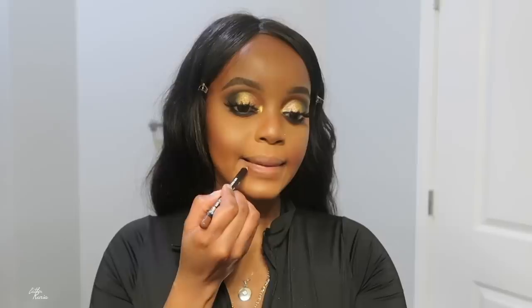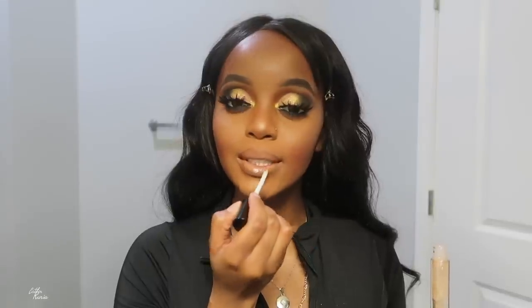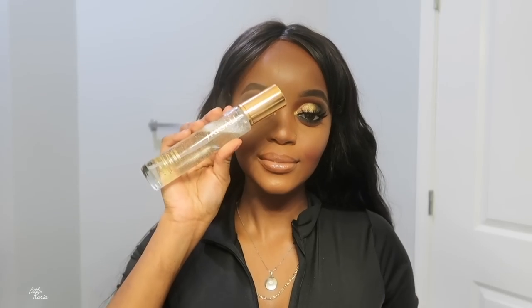For lip liner I'm grabbing this NYX lip pencil in the shade brown. For lipstick I'm grabbing this Anastasia matte lipstick in the shade nude — and this completes the whole look. Last but not least, I'm grabbing this MAC lip gloss. I've been loving it — it's like gold on your lips. I've been using it as a topper for a lot of lip looks and you guys have been loving it on Instagram. Definitely try that lip combo!